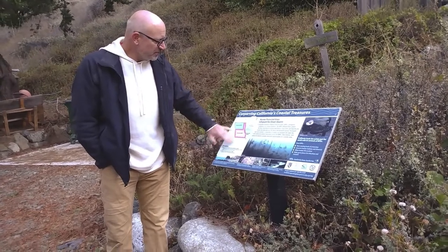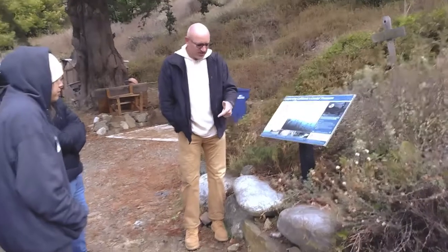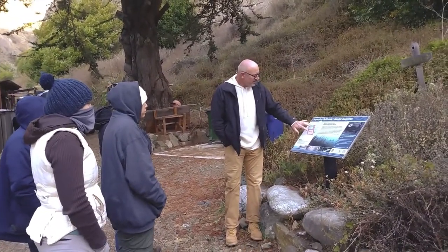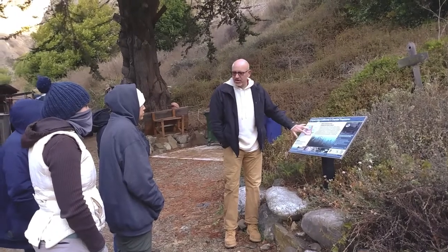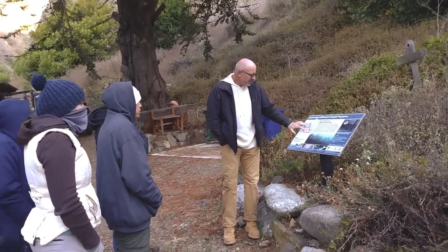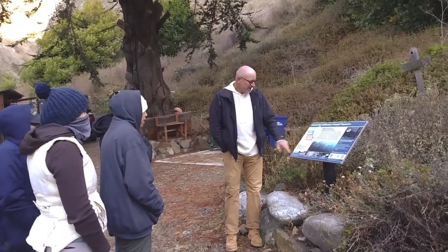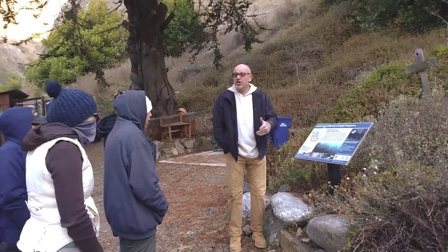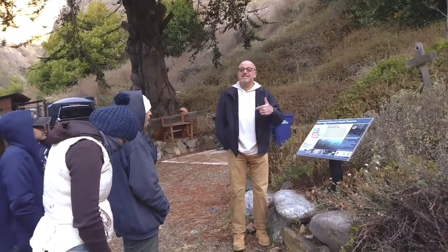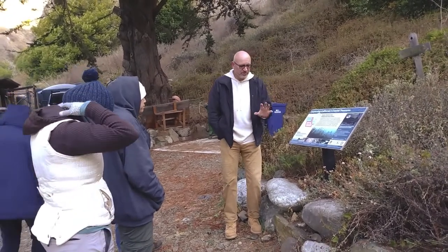We haven't talked about MPAs and stuff like that in class — we'll talk about that starting next week. But we have a series of marine protected areas off of here. There are different categories. Right here it's SMR — State Marine Reserve. Nothing. Can't take anything. We call that a no-take, meaning nobody can take anything. So if you and I want to take something, we have to get a scientific collecting permit and have a good reason to do that.